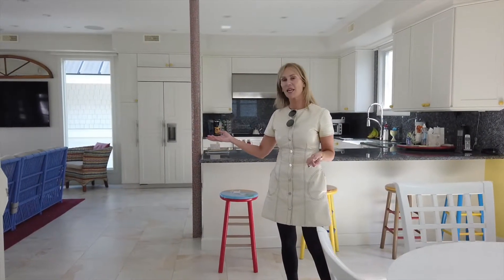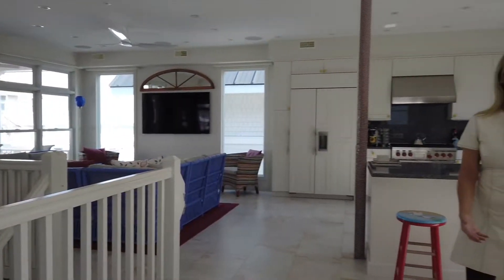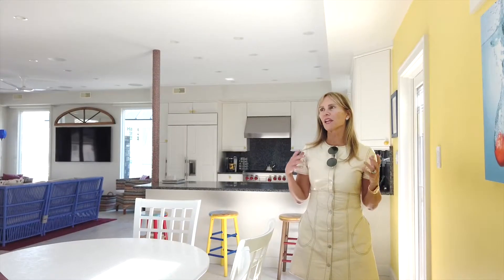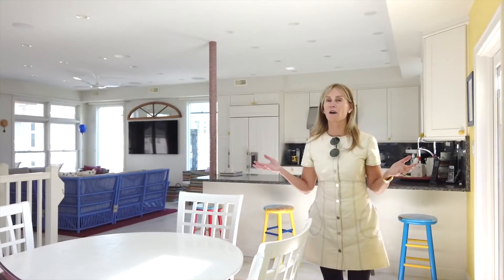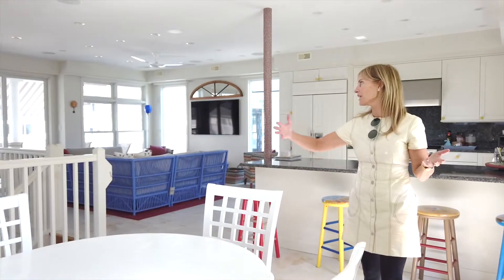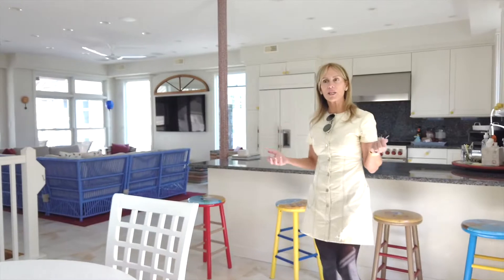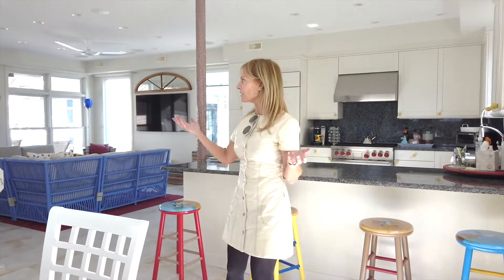Something I'd like to emphasize about the property is that it is child-friendly. There are new plantation shutters throughout the house. One of the extraordinary factors of this home is the layout — as you can see, we have an expansive open layout, which not only brings a lot of light into the house but gives you views from every single location.